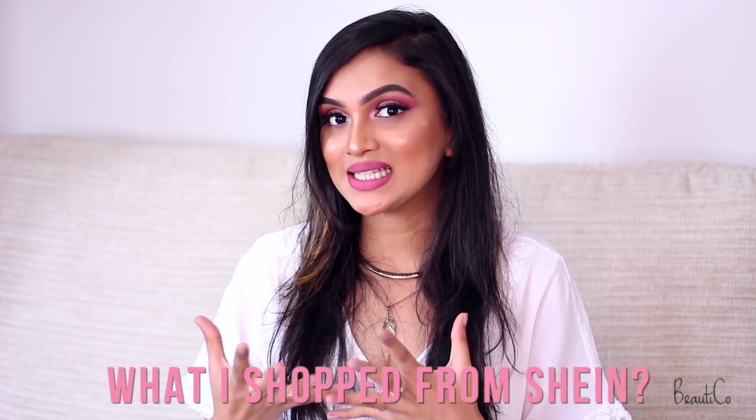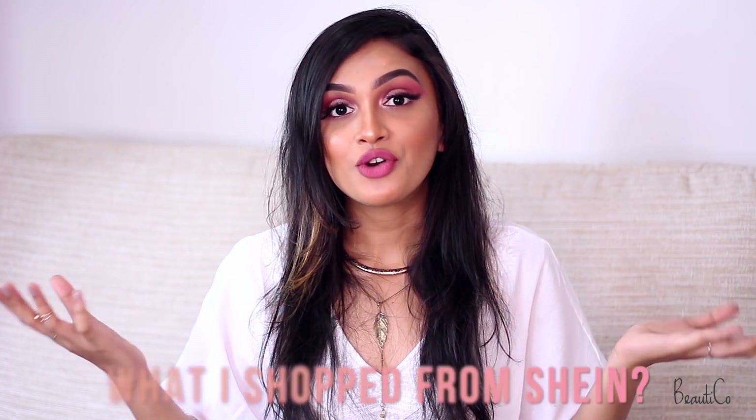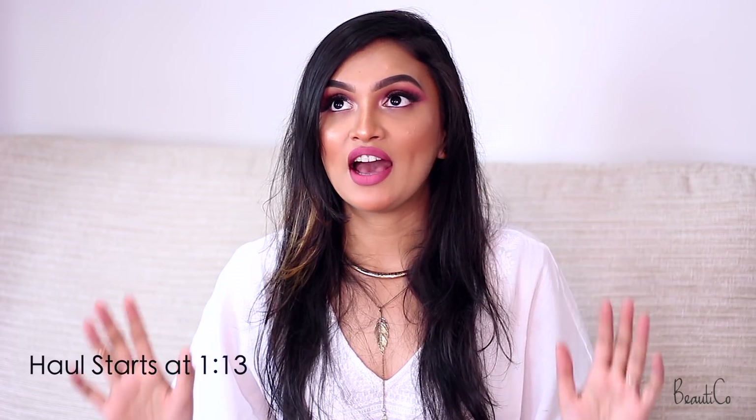Hi guys, welcome back to my channel! My name is Vataka. Today in this video I wanted to share with you guys a few of the clothing items and accessories that I have shopped from Shein. You guys seem to love my previous Shein haul — if you haven't seen it, I will link it somewhere here so you can check it out.